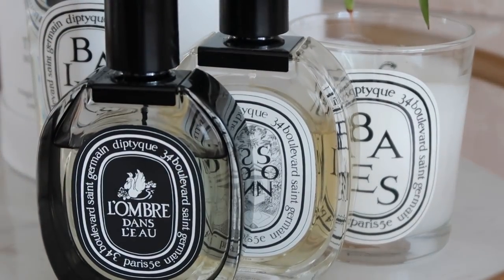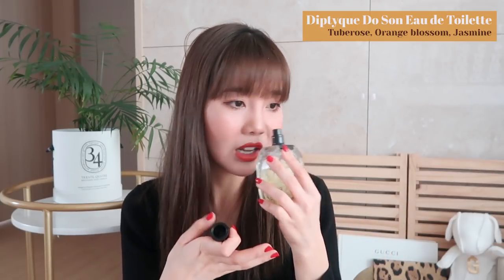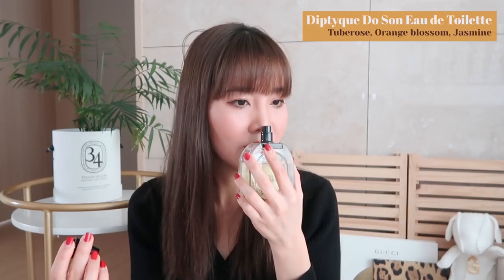Let's talk about Diptyque. My favorite Diptyque perfume is the Do Son. It's hard to describe — it has a warm scent, kind of fruity but very warm, and it might have some floral in it. All I can say is it's one of my favorite scents. I used a lot of it because I was obsessed with it during fall. The Do Son has a very unique, subtle spice to it — I wouldn't say lovely, more spicy but in a subtle way.